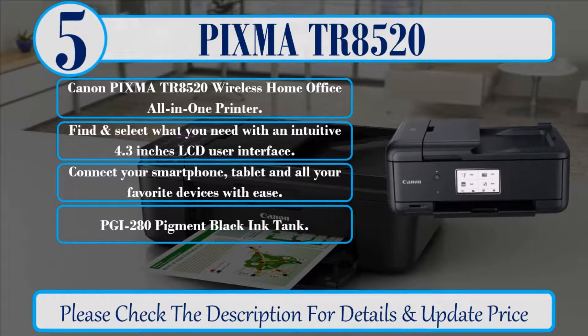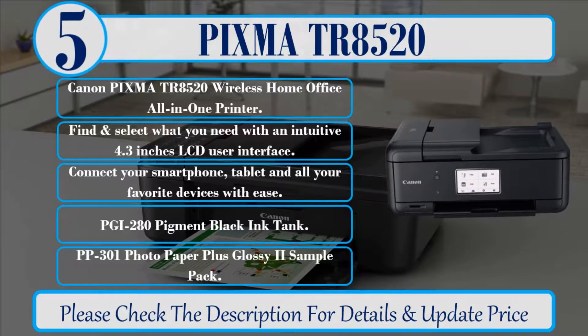PGI 280 Pigment Black Ink Tank. PP301 Photo Paper Plus Glossy 2 Sample Pack. Please check the description for details and updated price.